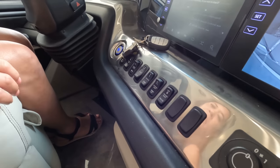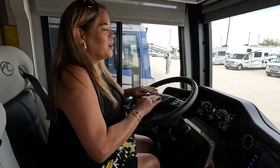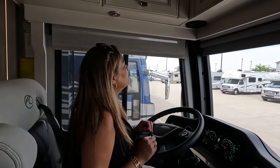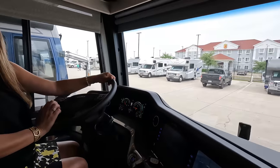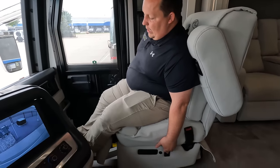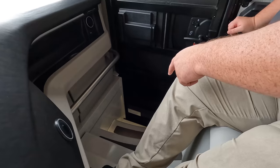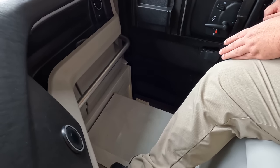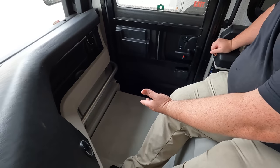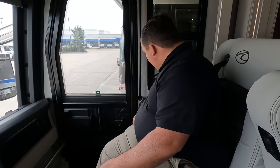There's keyless entry, generator start, power shades — all right there. It does have an air horn! Both seats swivel, and there's a recliner on the passenger side. There's also a step cover — you push a button and it covers the step over the wheel well so you don't fall. Nice grab handle, USB port — very nice.